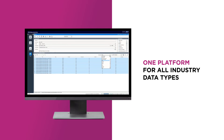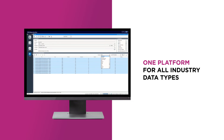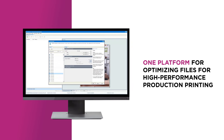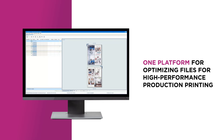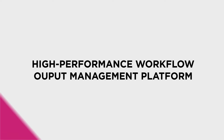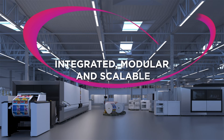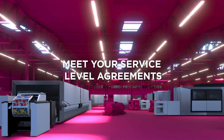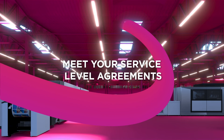For flexible file onboarding and controlling industry-standard data types, for optimizing files for high-performance production printing, Prisma Production is your high-performance workflow and output management platform — integrated, modular, and scalable. Meet your service level agreements effectively and profitably.